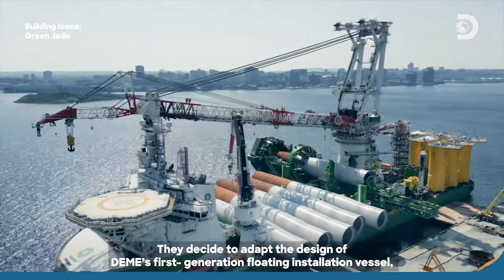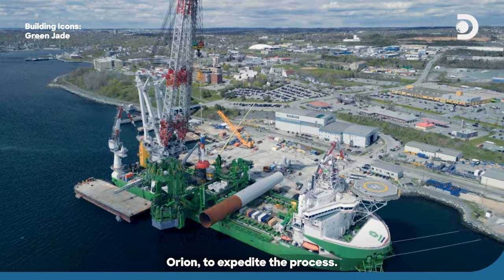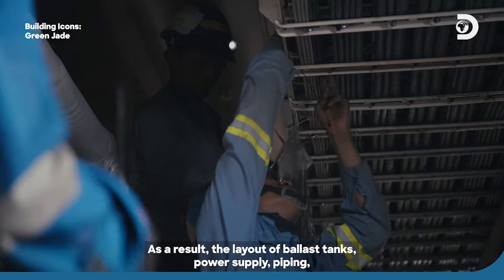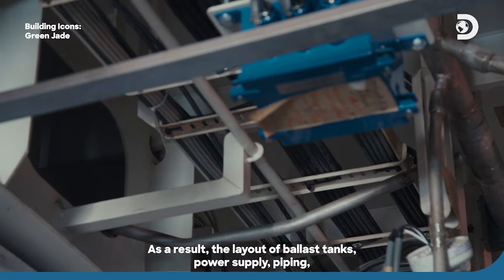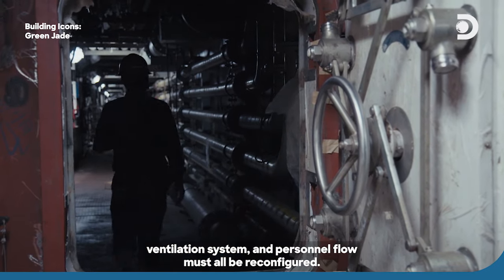They decide to adapt the design of Daimei's first-generation floating installation vessel, Orion, to expedite the process. As a result, the layout of the ballast tanks, power supply, piping, ventilation system, and personnel flow must all be reconfigured.